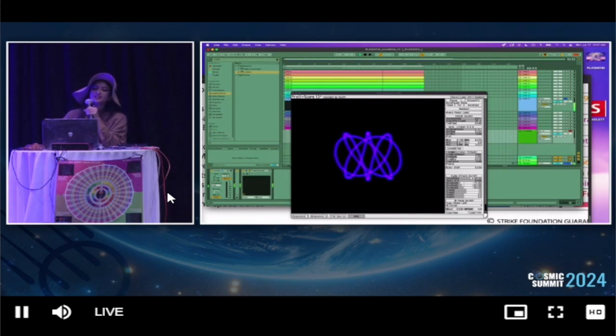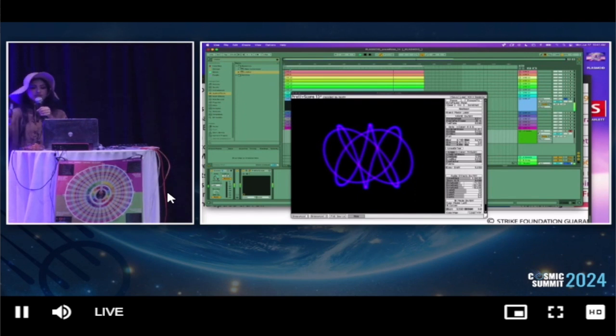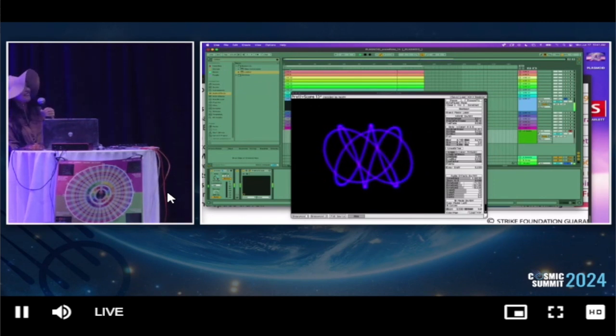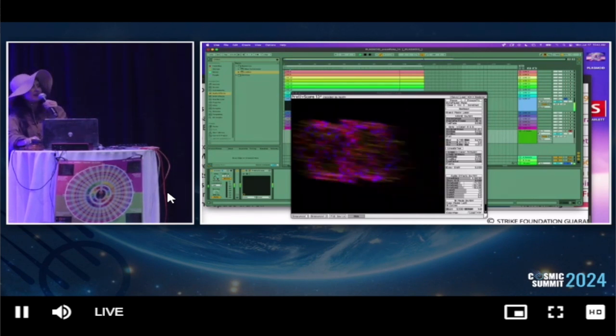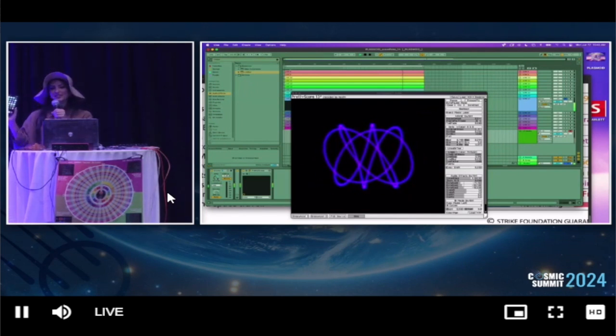This geometry, from the plasmoid unification model, is now getting imprinted into the electromagnetic field and the EMF mic is proving it. Can I see someone's cell phone again? Look at your cell phone, and then we'll just put the phone into the field. Look at that. So this is your brain. This is your brain on EMF.